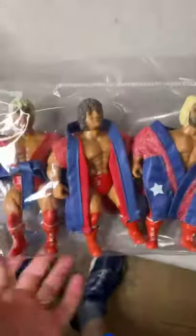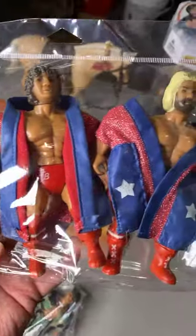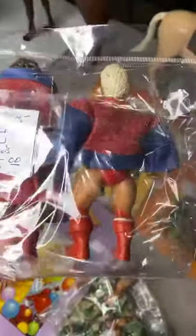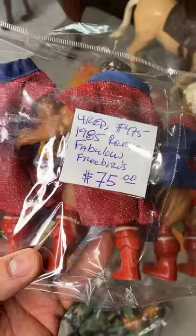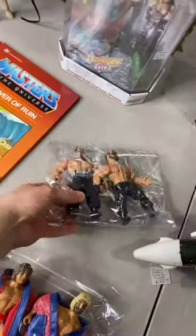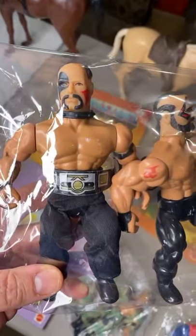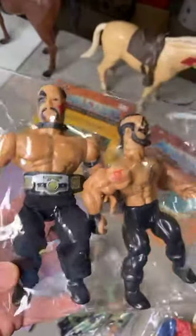Here we have the Fabulous Freebirds — look at them! Look at the beard, the hair, the outfits, the glitter. $75 for the whole set of the Fabulous Freebirds. And lastly, the greatest tag team of all time — the Legion of Doom, Road Warriors, whichever way — Hawk and Animal, baby.